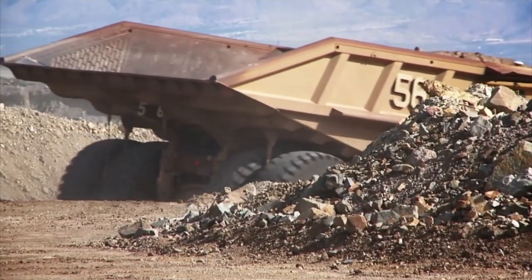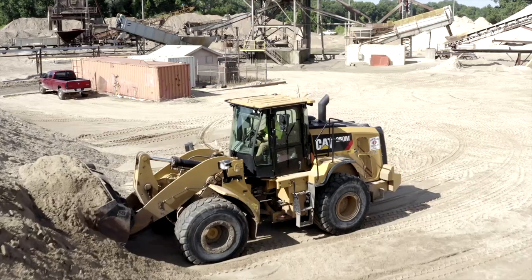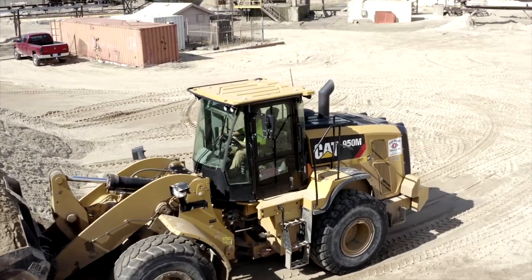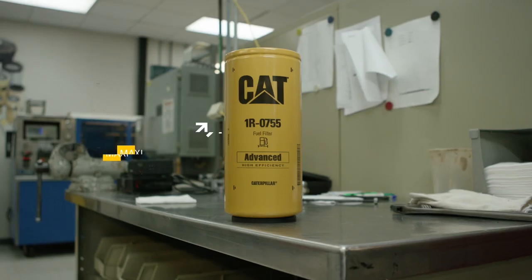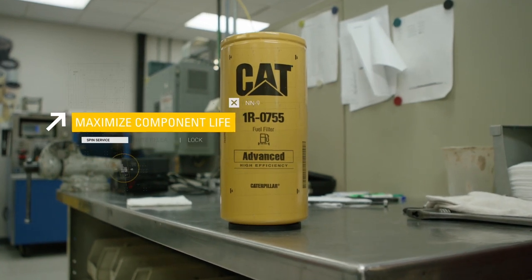Every product we make here exceeds the specification two or three times. They have a longer life in the field compared with the competition. It's a better product. We've seen it time and time again where cutting corners with cheap doesn't pay off in the long run. We can prove value over the lifecycle of the machine and the longevity of components, whether it be injectors or hydraulic pumps.